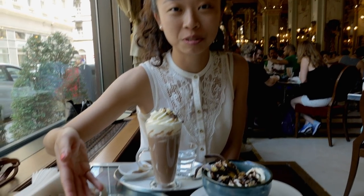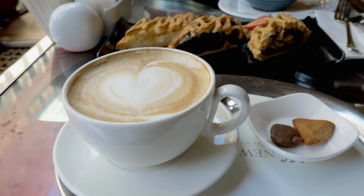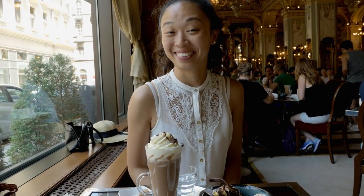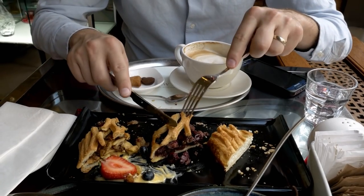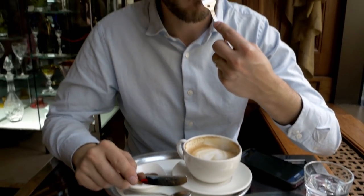So we're here at the New York Cafe in Budapest. We got a strudel selection for Dom, a cappuccino, and I got a sponge cake with lots of whipped cream and chocolate, and a hot chocolate. That's incredible. So good.